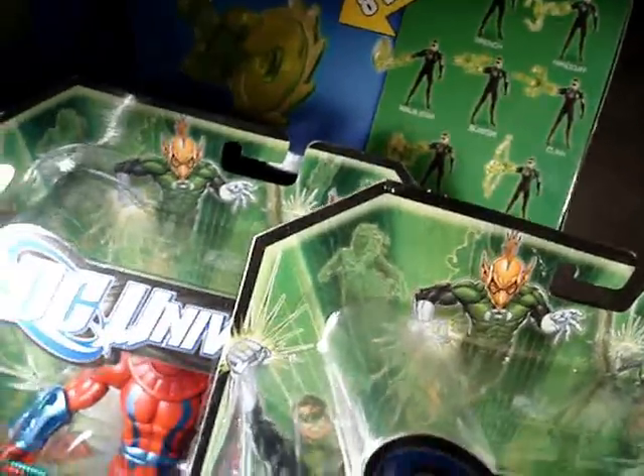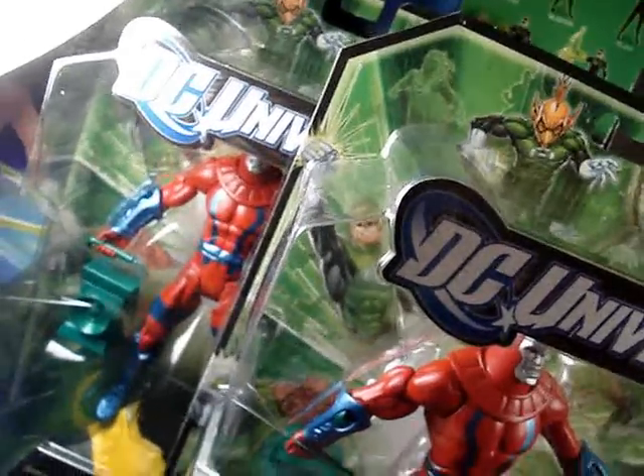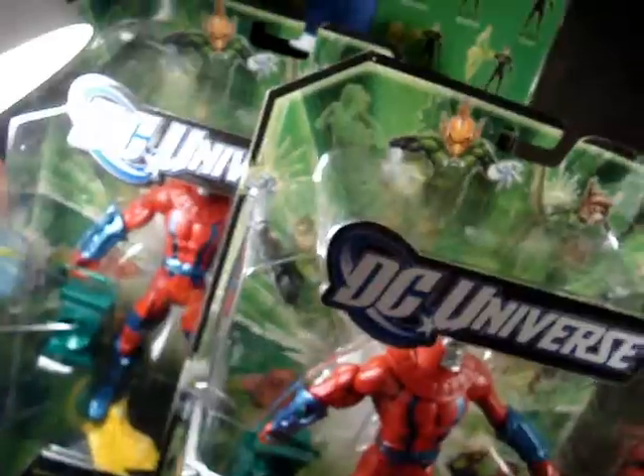That's today's holiday haul. I sure bought a lot of Green Lantern stuff this week. Alright, Action Figure Expert signing out. Talk to you later.